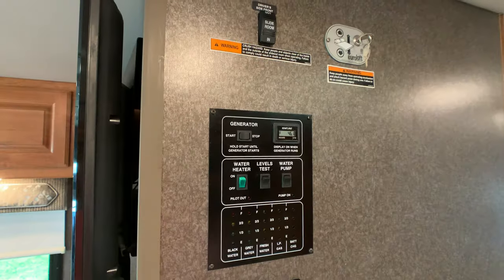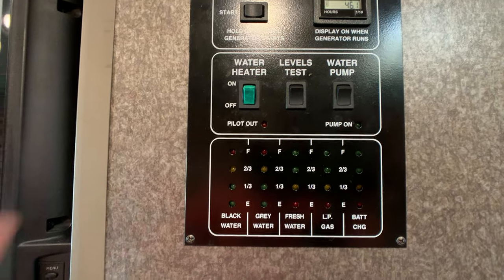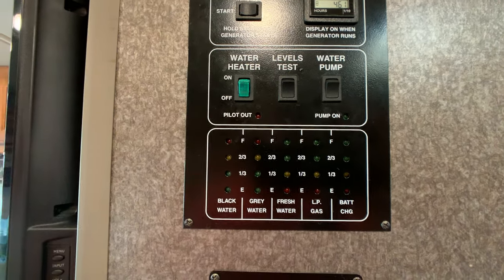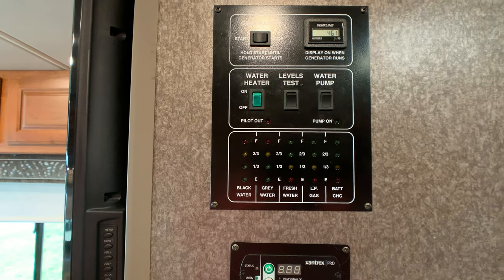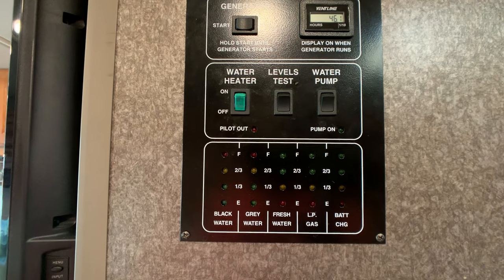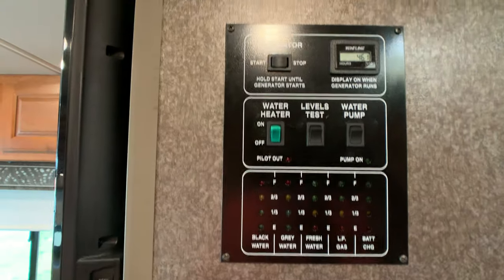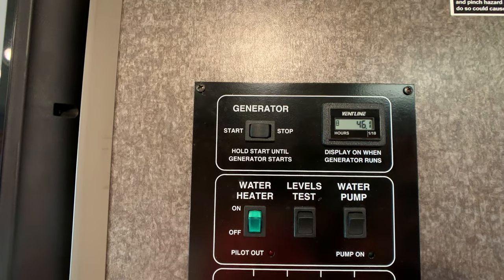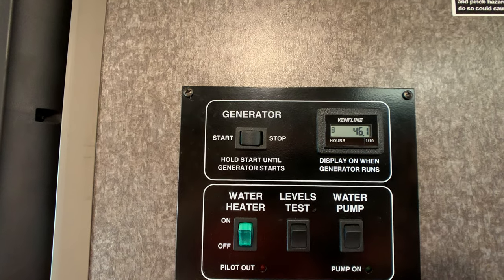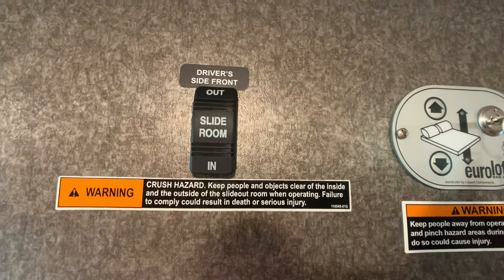Here's your central command monitor panel, which shows your tank levels. To the left of that is your water heater — a 6 gallon gas electric direct spark ignition water heater. Flip a switch whether you're boondocking or hooked up to shore power and you've got hot water within 15 minutes. To the right of the level test is your water pump. Just above that is your generator start and stop button — it's an Onan 4000 generator with right at 46 hours on it.